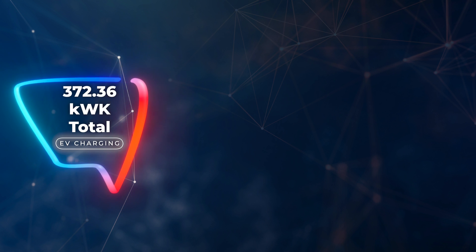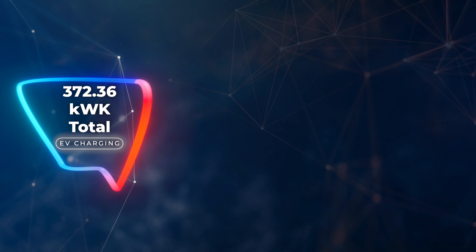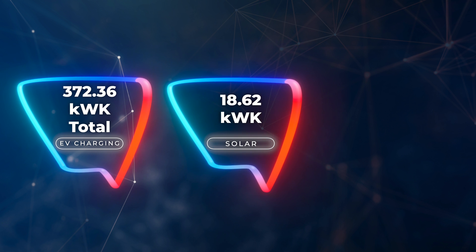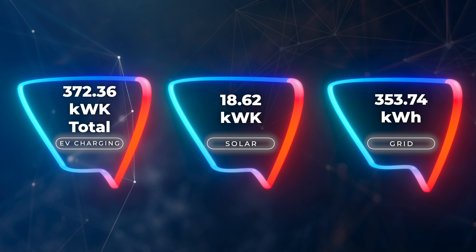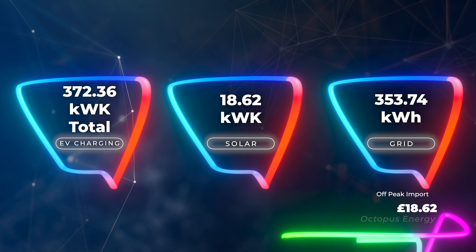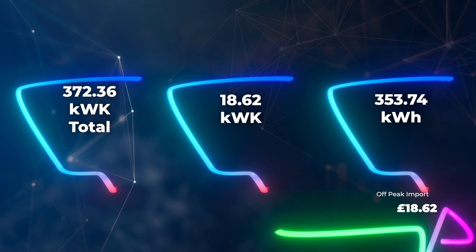For charging our electric vehicles, we used a total of 372.36 kilowatt hours — that's for the 40 kilowatt hour Nissan Leaf and the 78 kilowatt hour Polestar 2. 5% of that, 18.62 kilowatt hours, came from solar energy, and 353.74 kilowatt hours had to be imported from the grid. Done entirely off-peak, it cost us just £18.62 to charge both electric vehicles for the month.